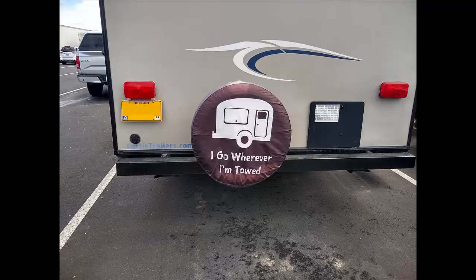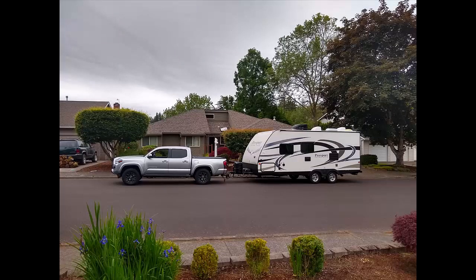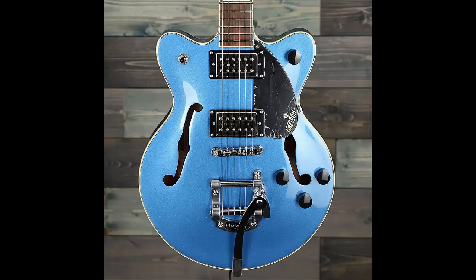Now take everything you think you'll need for living on the road for three months and pack that into a camper trailer. What would you take that you couldn't live without for three months?